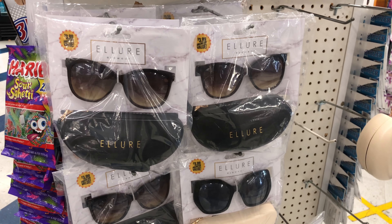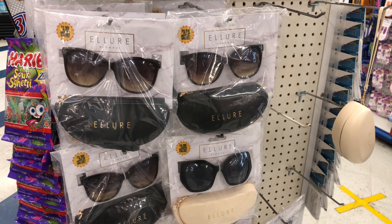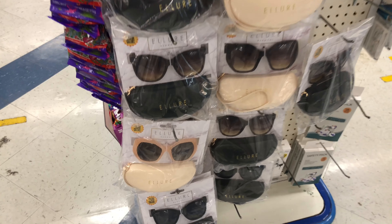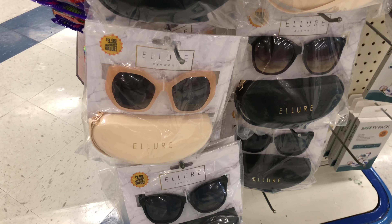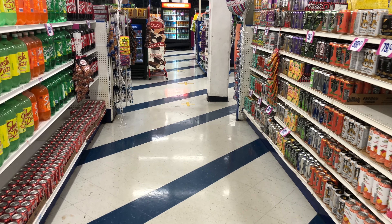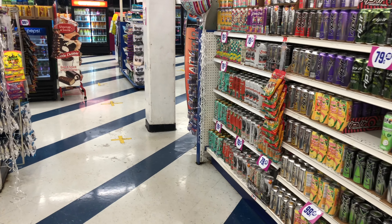Look at these designer shades — it says Allure Eyewear, and it comes with the case and the shades for $3.99. They're actually really cute — look at this pair right here, very cute for $3.99. If you know me, you know I love coming to the 99 cent only store to get my Martinelli, and guess what? They do not have it, so I'm extremely sad.